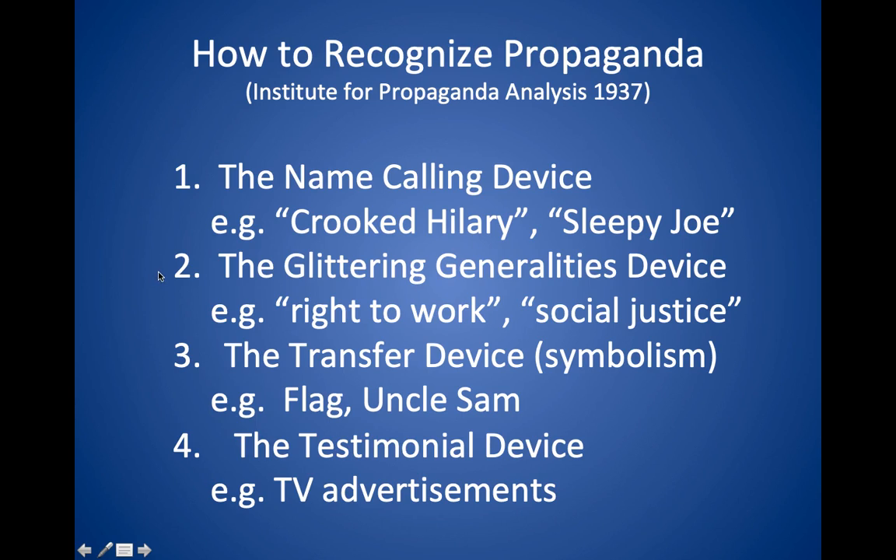The second one is called the glittering generalities device. The basic idea is that whatever idea you have, you give it an appealing name. These phrases you probably recognize even though they date at least as far back as the 1930s — 'right to work' sounds a lot better than 'suppressing labor unions,' and 'social justice' sounds a lot better than 'redistributing wealth.' So you always give something the best name possible.